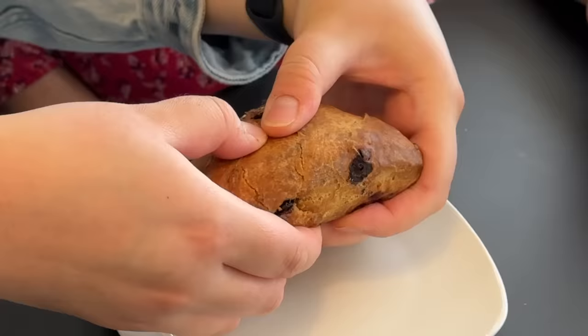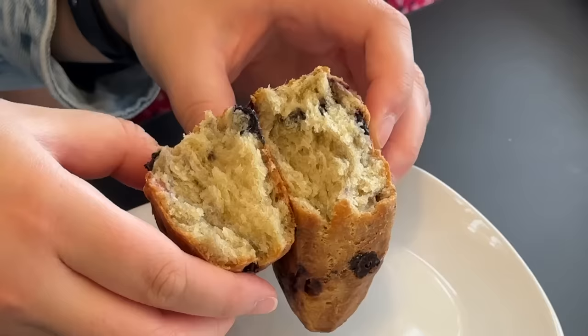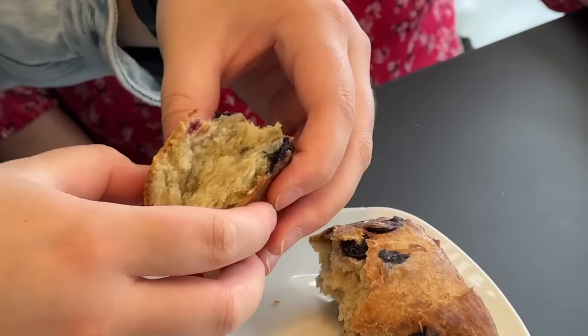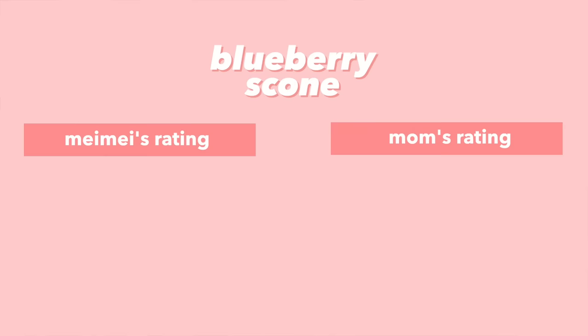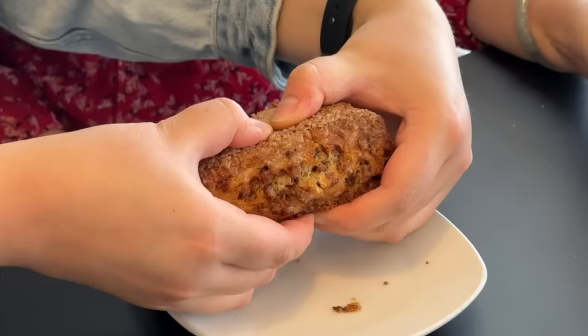Next up we have a blueberry scone and a cinnamon scone. Mom hates cinnamon so let's try the blueberry one first. It's kind of fluffy for a scone — scones are usually crumbly. It's actually delish! A lot of scones are really dry but this one is quite moist with a nice light crisp on the outside and really nice blueberry flavor. I give it a 7, and mom gives it a 7 as well.